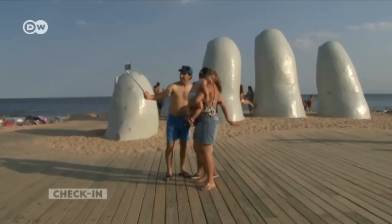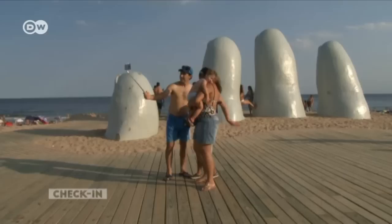This is also where you'll find a symbol of Punta del Este — the fingers, or the hand, by a Chilean sculptor, which has become a national icon.